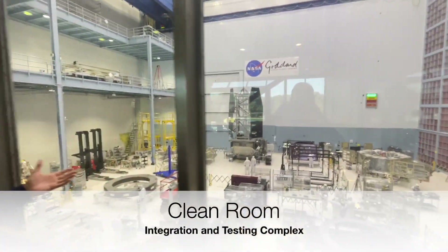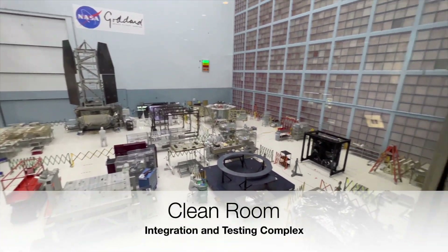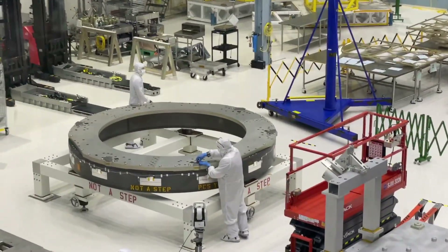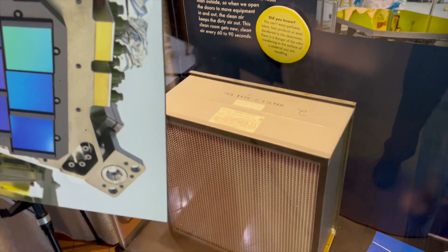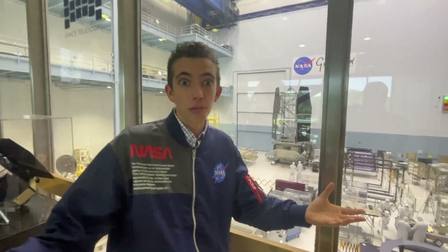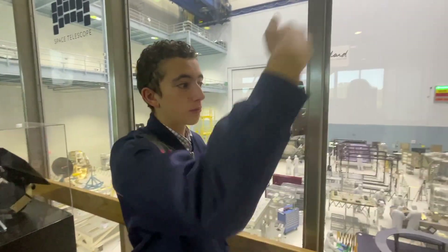This room is called the clean room because it's very clean. All the air in here is constantly circulated using laminar flow. Look at all the scientists and engineers down there. If you look up, there's a big wall of air filters — this is how clean this room is. No dust or outside particles are allowed in here. The pressure of this room is actually kept higher than the outside normal atmosphere, so if there's a leak, the air from here will rush out and contaminated air from outside will not rush in.